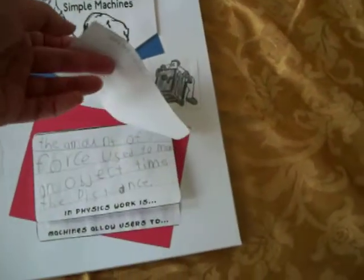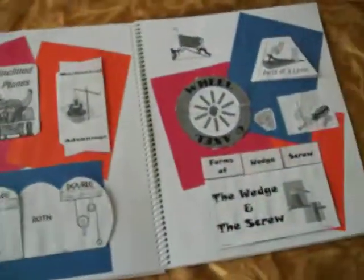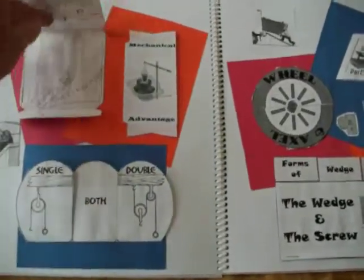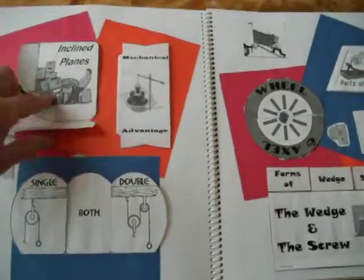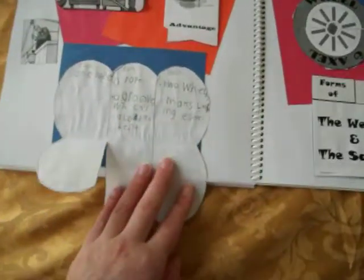This two-page spread covers all the basic simple machines, from inclined planes to pulleys — single pulleys and double pulleys. She compared and contrasted those.